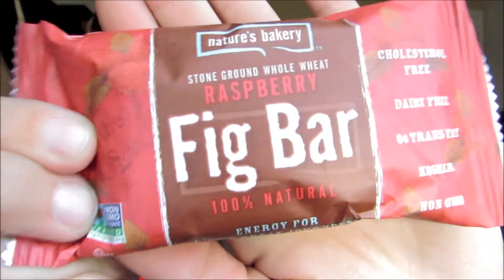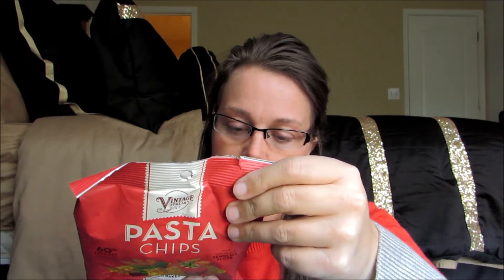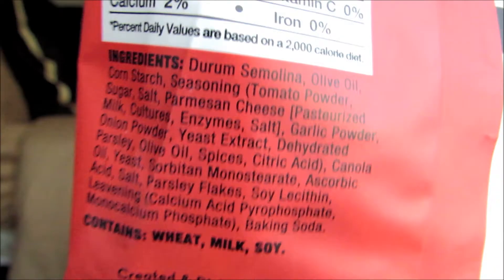It looks like a lot of goodies and treats. She loves healthy foods like this — I do too. Okay, so the first thing is another raspberry fig bar. They put one of these in last month and she really liked it, so I'm glad they did another one. They also have these pasta chips, made with semolina flour, oven baked, all natural. The ingredients are pretty basic — I don't see anything I don't recognize except maybe mono calcium phosphate.